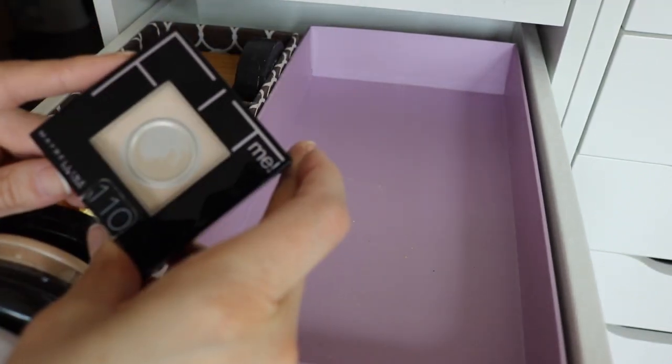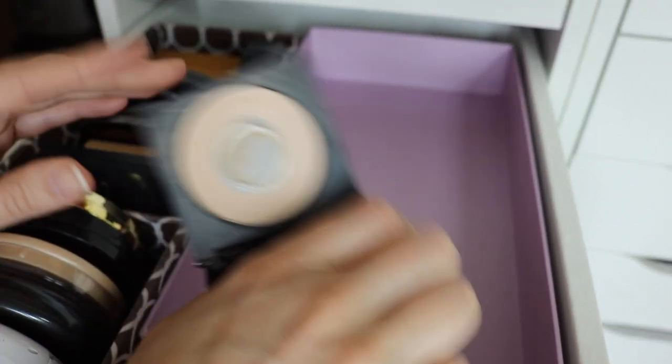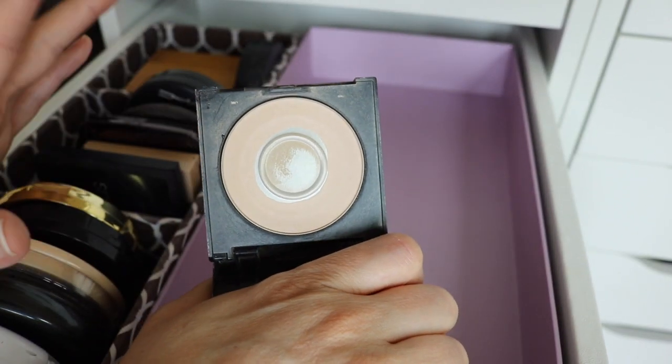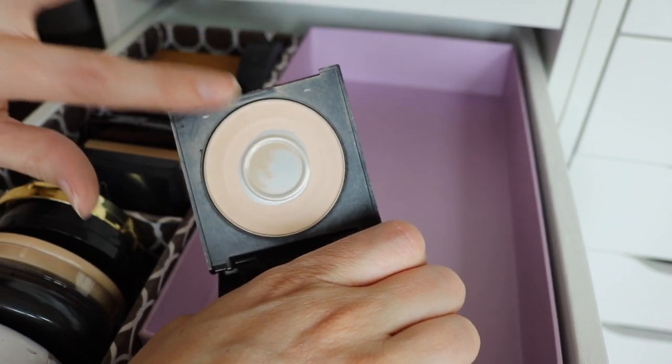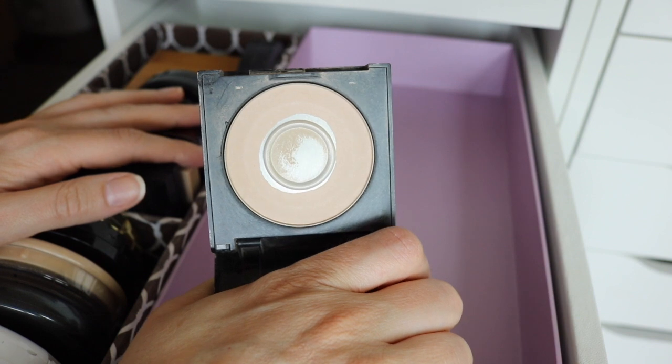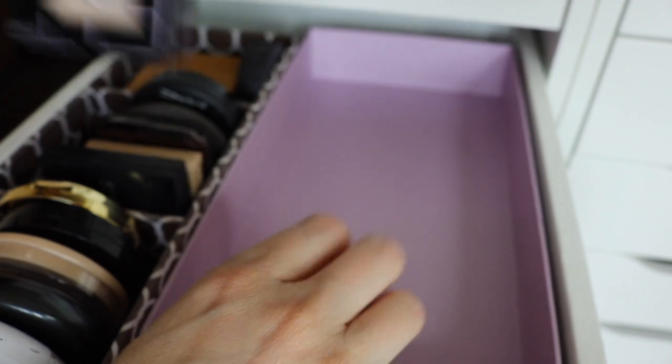Last for this compartment I have the Maybelline Fit Me Powder — I think they repackaged this one. I've had it for a long time and as you can see I've hit major pan on it — I'm almost done with this one. This is one of my favorite drugstore powders. I think it's a really nice setting powder.